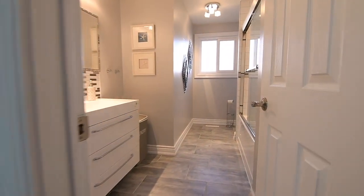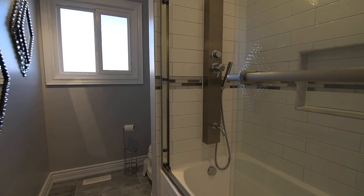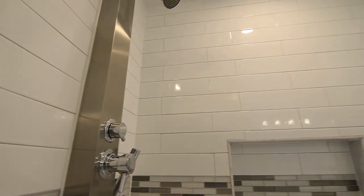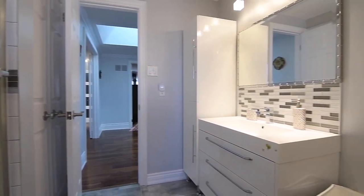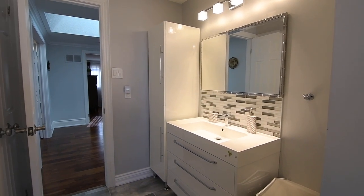The recently renovated main washroom features upgraded floor and wall tiles, upgraded light fixtures, a bath area with sliding glass shower doors, a wall niche, and a mosaic glass accent border, as well as a vanity with countertop basin, coordinating toiletry cabinet, and a mosaic glass backsplash.